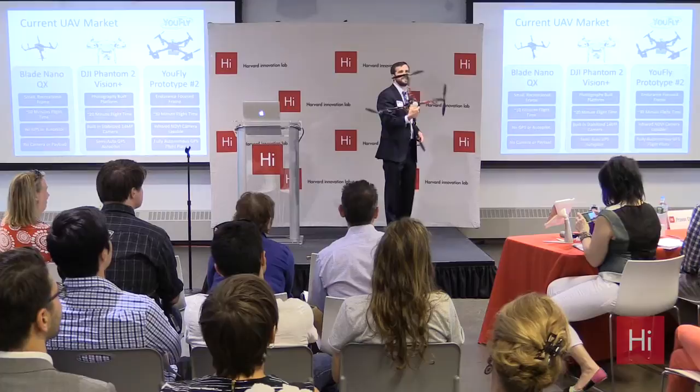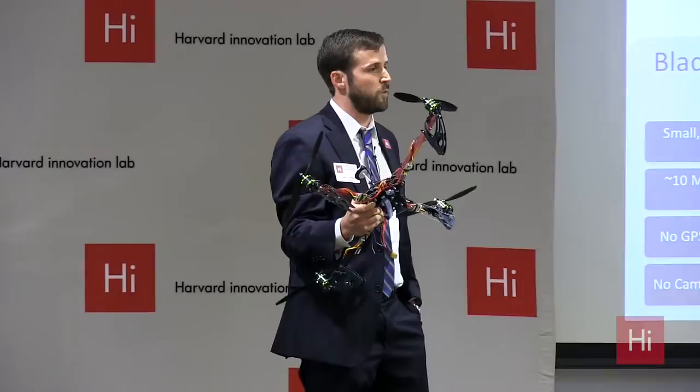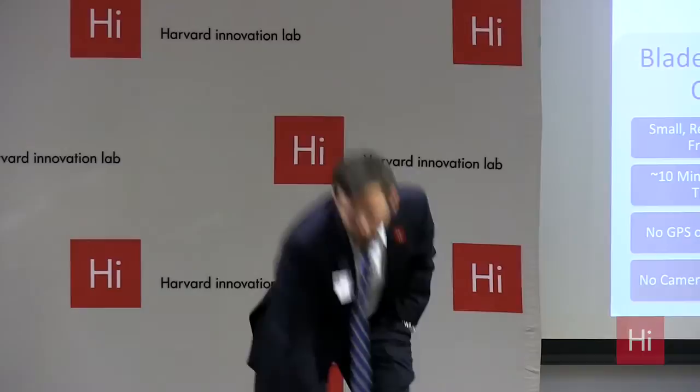The last one I wanted to show you is one that we built ourselves. This is the UFLY prototype number two. It's an endurance-focused craft best suited for agricultural surveillance — it can monitor 500 acres of crops with an infrared camera and combine it all into one view for farmers to increase their yields.